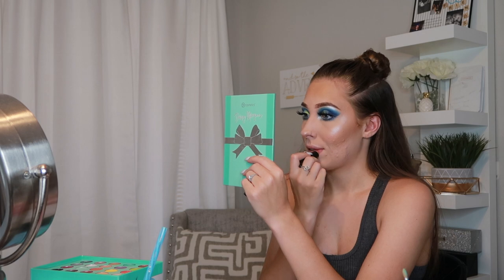For lips, I'm going in first with the Morphe lipstick in the shade Honey — it's a matte lipstick. I'm not going to line my lips because I can't find my pencil sharpener and I need to sharpen my pencil, so I'm just going for it. Then I'm going to take this Olimar product — the same brand as my blush, also from Boxycharm — and layer that on top.